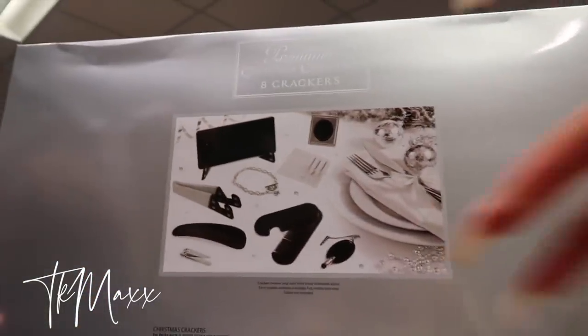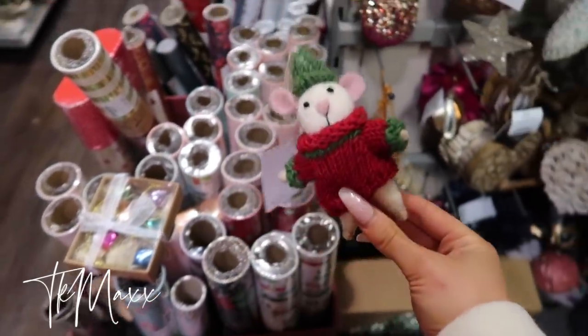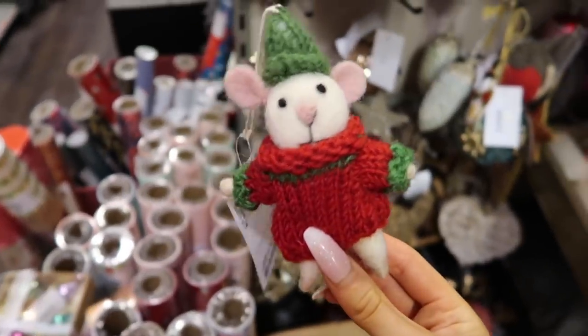This might be a phone holder, there's a screwdriver set — can't go wrong, a rare set. Tiff, if you're watching this, I found a bloody felt mouse — I might have to get this for you.